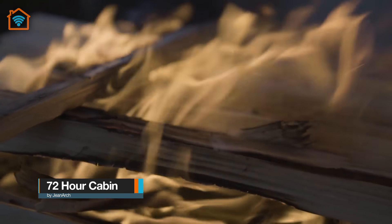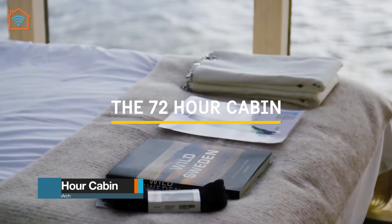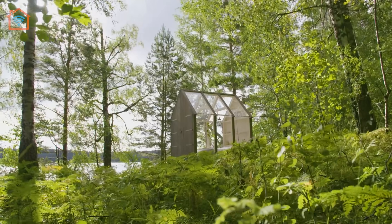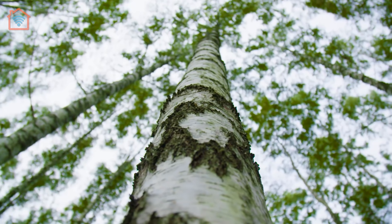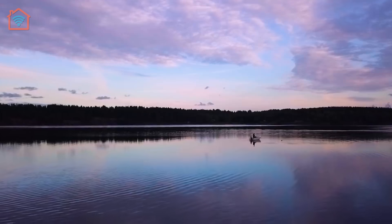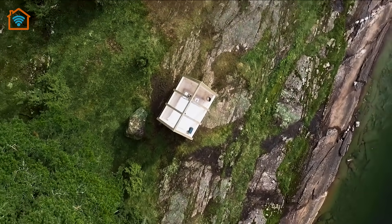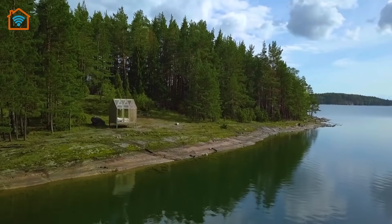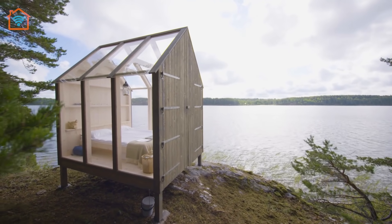Meet a 72-hour cabin designed by Jean Larch, located in Sweden. These tiny buildings are created specifically for the environment that they're in. The purpose of the cabins is to let the people staying in them come close to nature, but in a comfortable way. All cabins are completely off the grid and located on a private island. Simplicity was a necessity from a construction point of view, but also to keep the balance between building and nature.